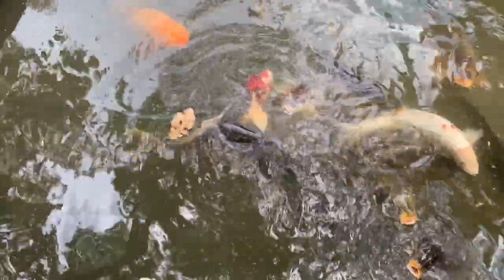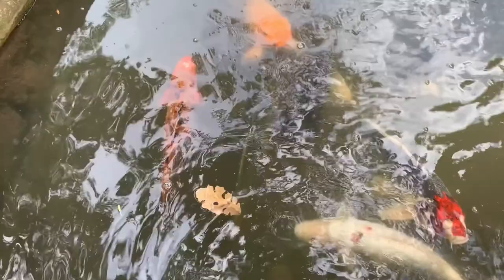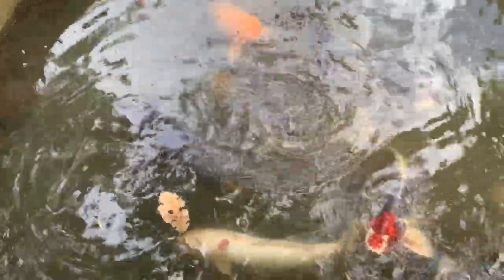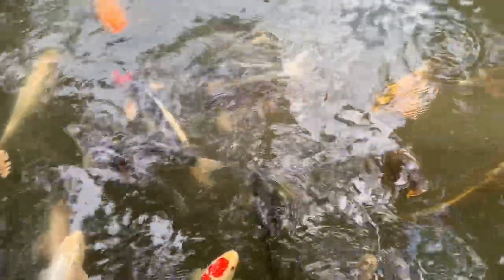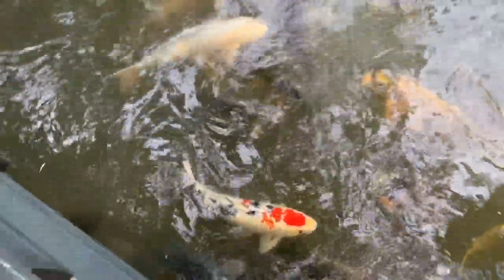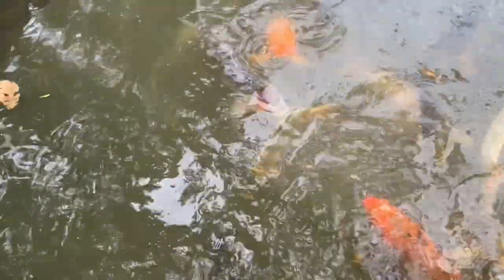These beautiful fish are called koi — they're related to a carp. They've been introduced in a lot of different places; you can even find them released in the Trinity River occasionally. They're an ornamental species that can go for a lot of money. Some really beautiful fish can be sold for thousands, even tens of thousands of dollars.